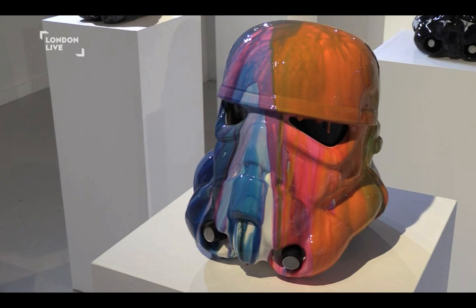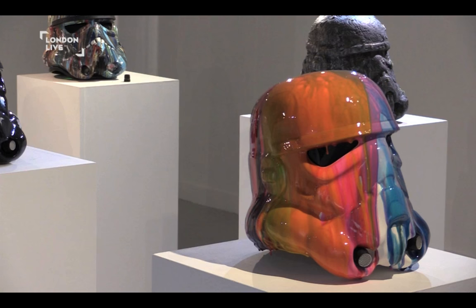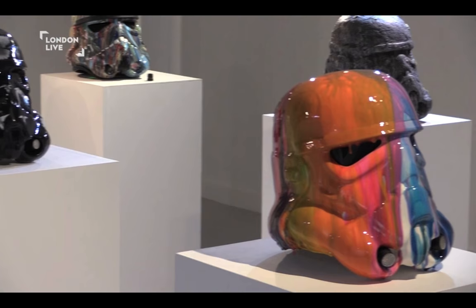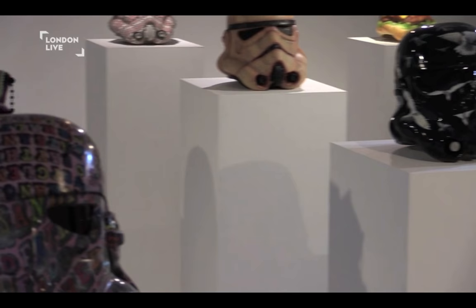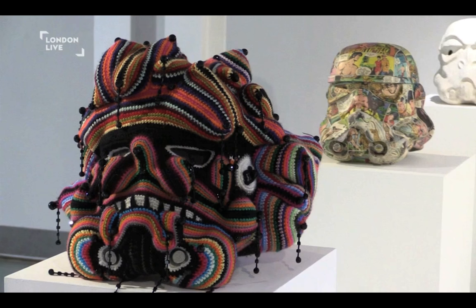they're going to see a selection of 14 different stormtrooper helmets by some great artists, including Ben Eyne, Bran Simonson, Joanna Vasconcelos, Philip Colbert. Joanna Vasconcelos likes to work a lot with crochet and sort of knitwear, so hers is very typical of the sort of work that she does.